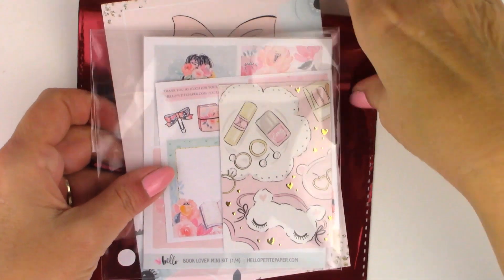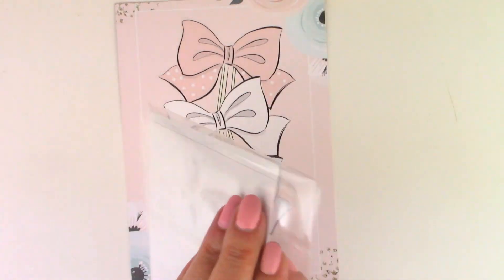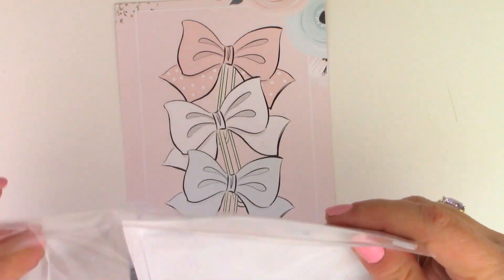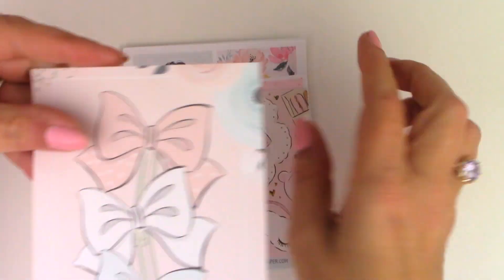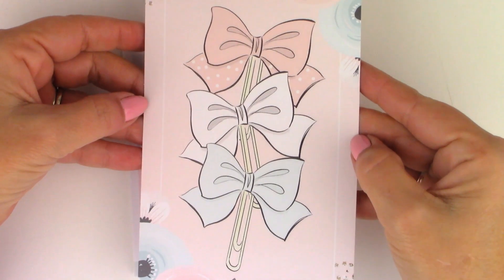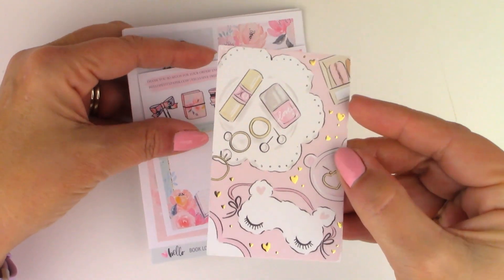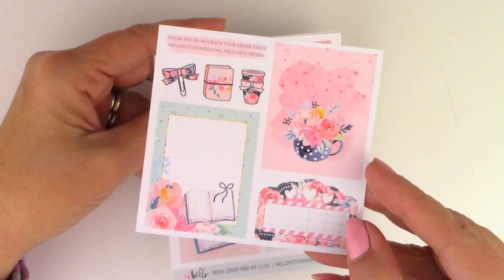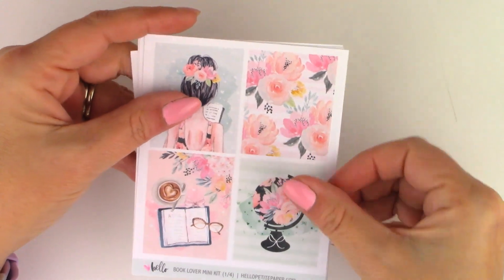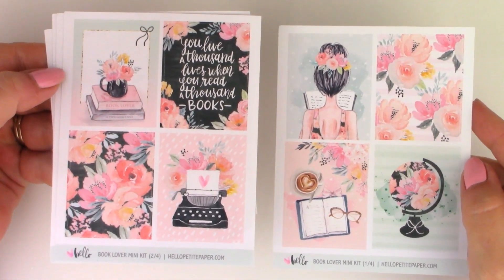I'm going to start with the order from Hello Petite Paper and end with my Simply Gilded order, so that if you've already seen the subscription box and aren't interested, you can click out without watching that. This is the free journaling card that came with the order, and her business card — so pretty. This was the freebie she was offering the weekend I ordered. This is her Book Lover mini kit.